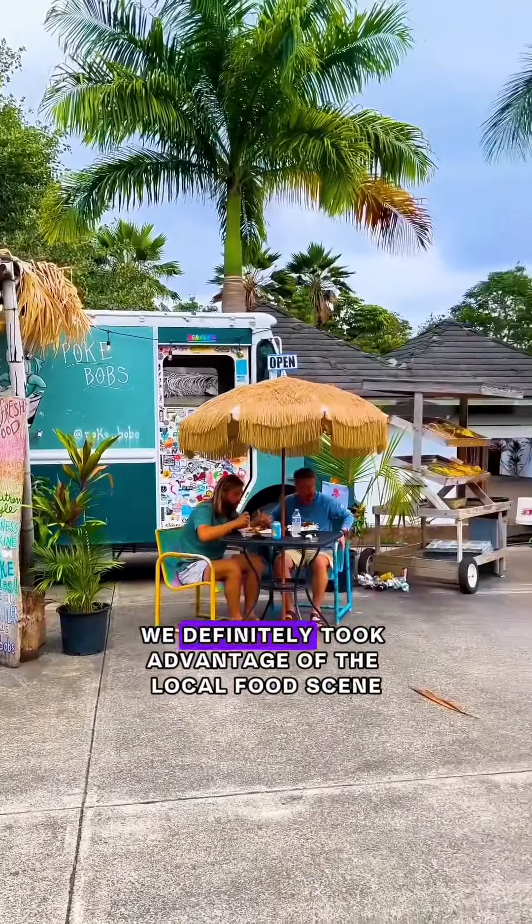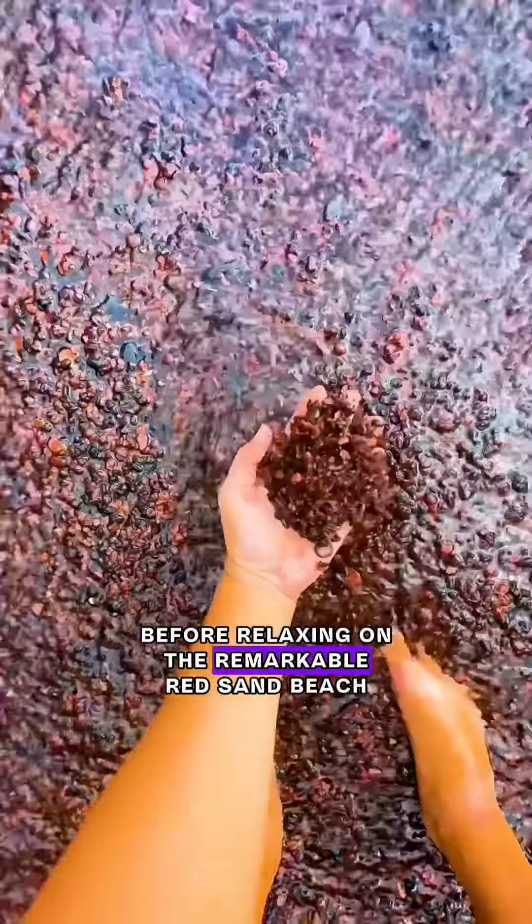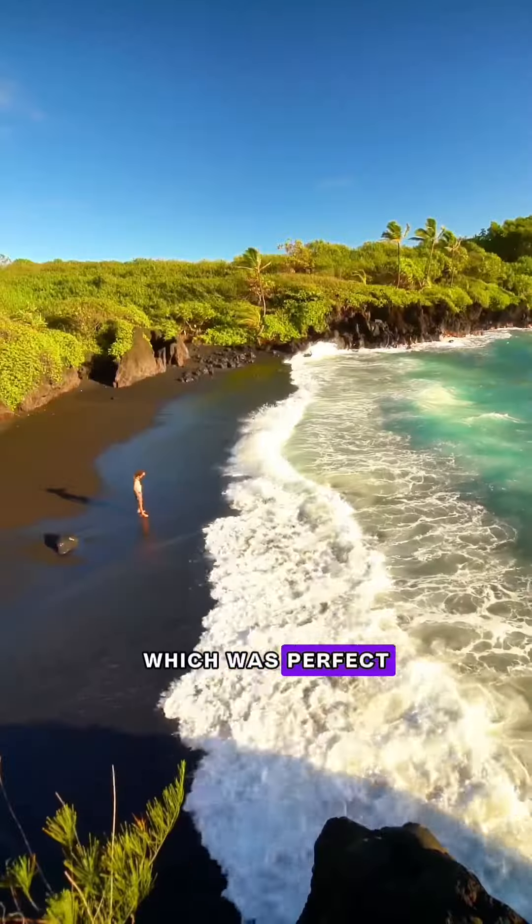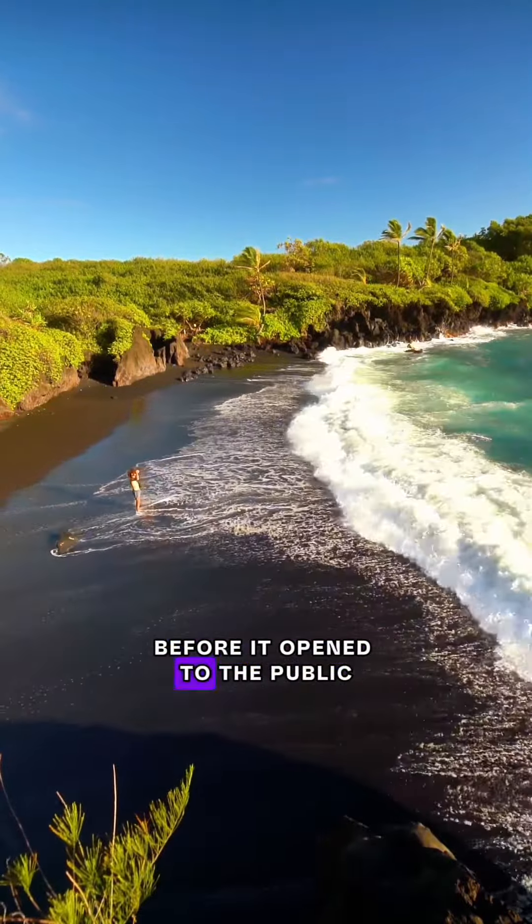Once we got to Hana, we definitely took advantage of the local food scene before relaxing on the remarkable red sand beach. We booked a camping spot at Hana's famous black sand beach, which was perfect because we were able to enjoy it in the morning before it opened to the public.